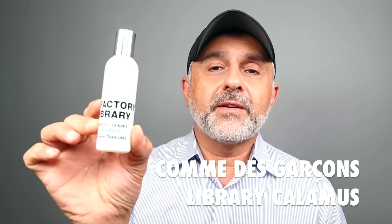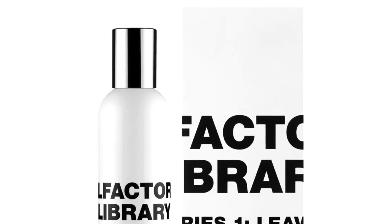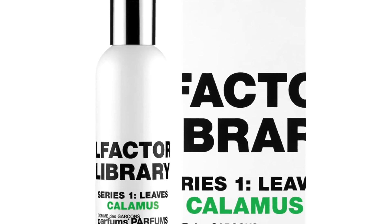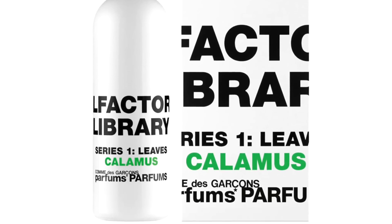I know some of you like bonuses — here are three bonus options also perfect in the heat. This is Calamus from the Library Collection. It has that gelatinous quality — very soft calamus. It features bamboo, angelica, celery seeds, red berries, and pink pepper. A very unique Comme des Garçons fragrance — I just wasn't able to put it in the top five, but it's Calamus; check it out.